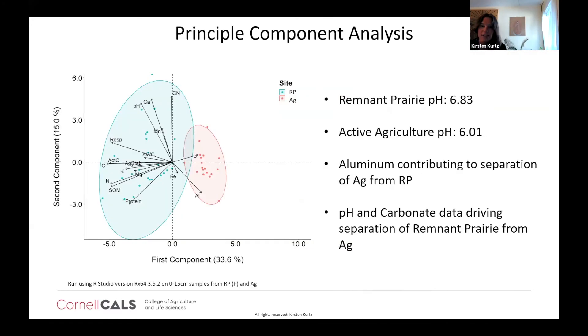We were also interested in understanding if differences exist among the sites. The first principal component drove about 33% of the variation, mostly biological drivers like active carbon, aggregate stability, and carbon content. The second component appears to drive separation of the ag sites — we think this has a lot to do with pH. The remnant prairies had an average pH of 6.83 versus the active ag sites at an average pH closer to 6, which is quite a difference and unsurprisingly a driver of these principal component differences.